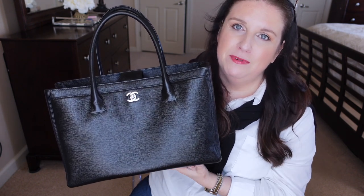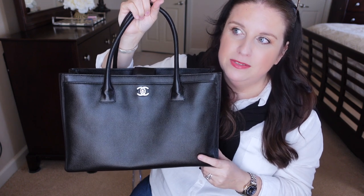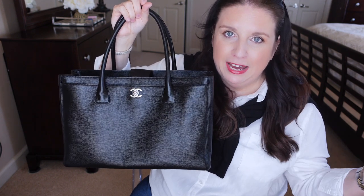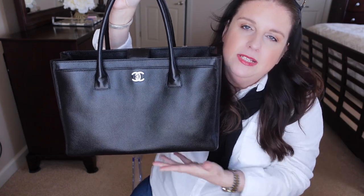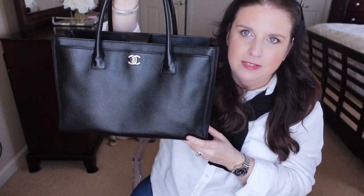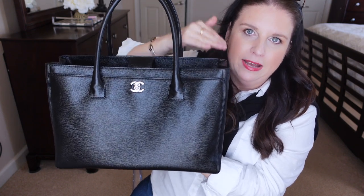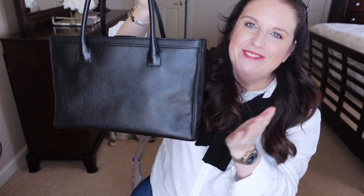I always wanted this tote in my collection but I could not find one at the right price and in the right condition. Condition was the most important thing to me, because so many of them are just very exhausted and tired-looking. On Fashion Phile they'd list them as good or very good condition, but those bags had lost their shape and were slouching — which is normal for an all-leather bag of this style when used a lot.